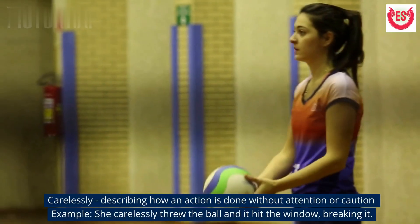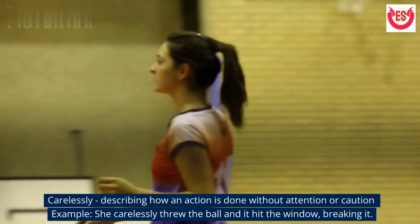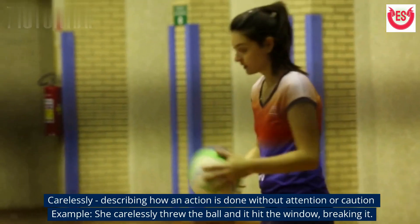'Carelessly' describes how an action is done without attention or caution. Example: She carelessly threw the ball and it hit the window, breaking it.